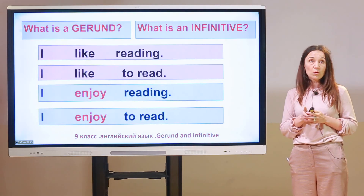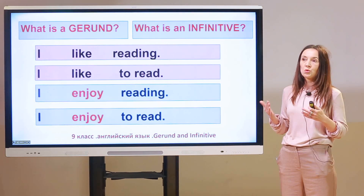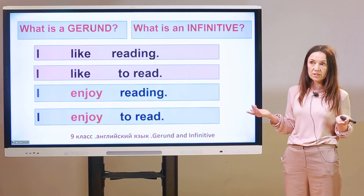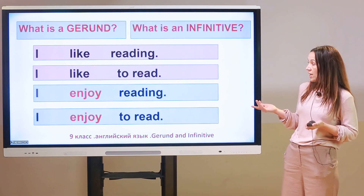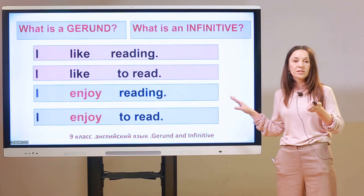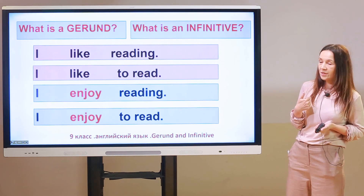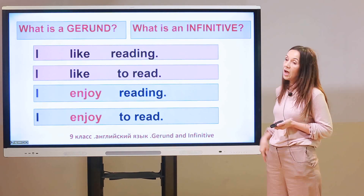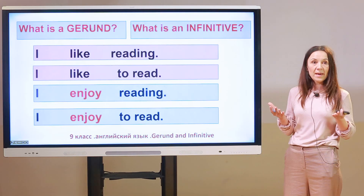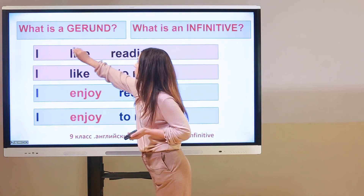The first question we have to identify is: what is a gerund and what is an infinitive? I have some simple sentences for you, and you have to find a mistake — hopefully before I tell you about it. Look at the first sentence: 'I like reading.' What is the main verb? 'Like' is the main verb.